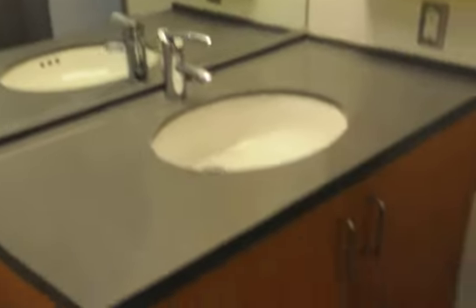And here's the bathroom — shower, tub, sink, storage. 7-0-2. Unique.